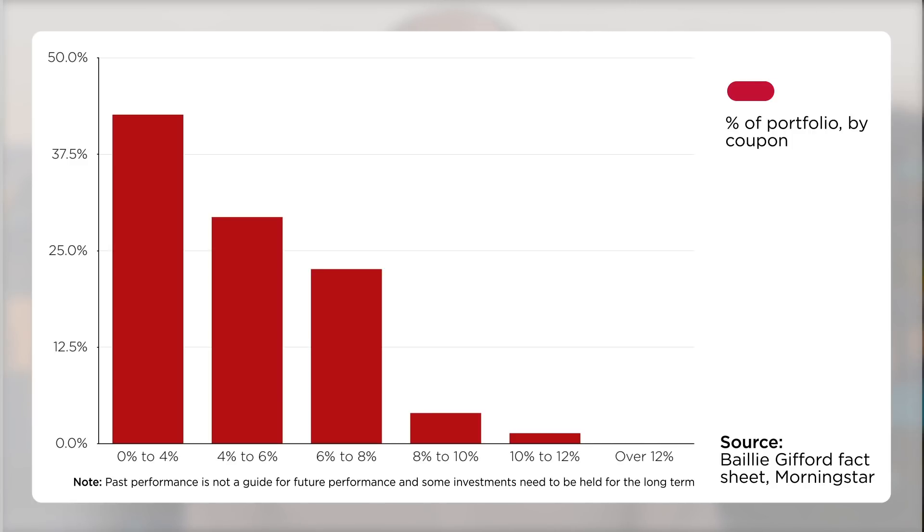The fund comes with an ongoing charge figure of 0.38%, so you do have to pay for the manager's expertise, and for those who put faith in such things, it has a four-star Morningstar ranking. As a final point, Baillie Gifford High Yield Bond Fund is eligible for SIPPs, ISAs and Dealing Accounts. The minimum investment is just one share and they cost around 135 pence apiece.